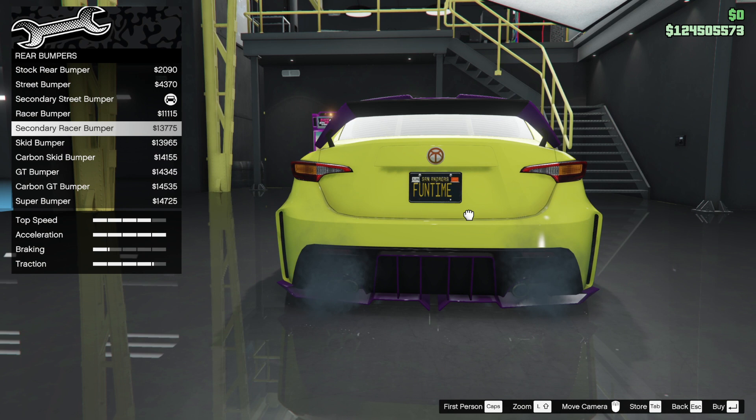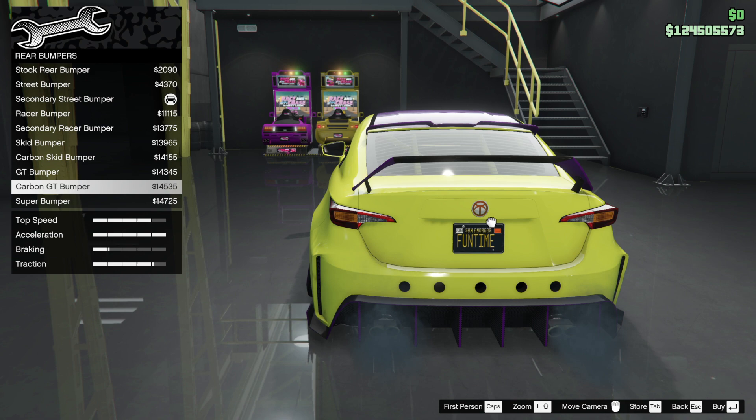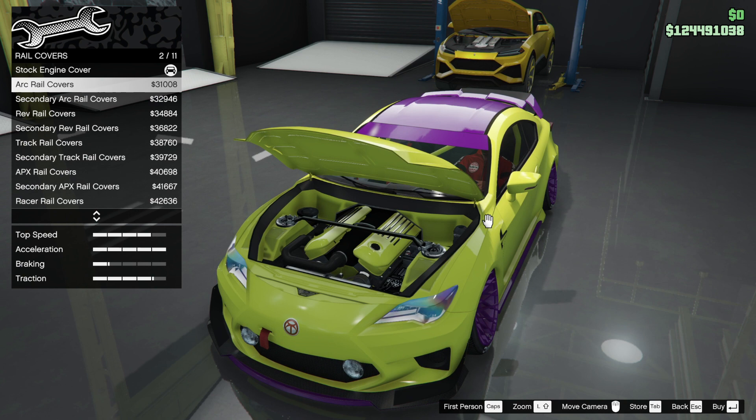It's a really low down car — the stance is immensely low, which is why you get the speed on this car. The GT bumper looks great and with purple I think so — let's put that in. There we go, that is nice. Nice engine block.